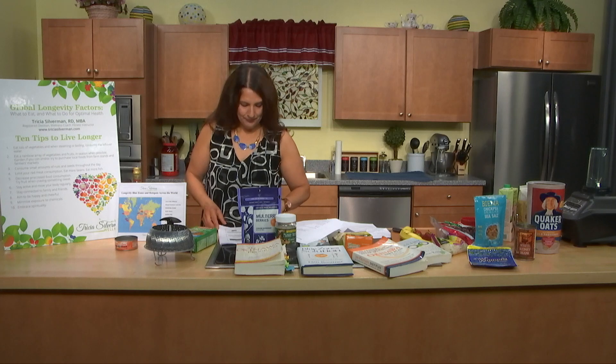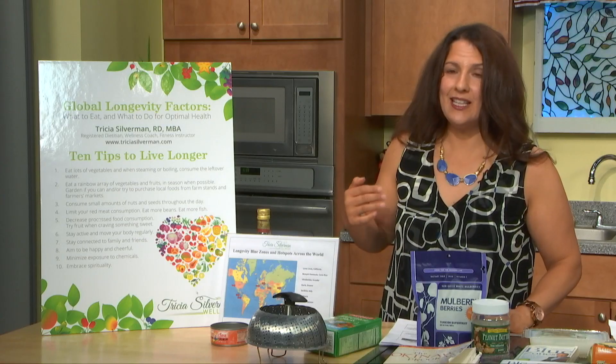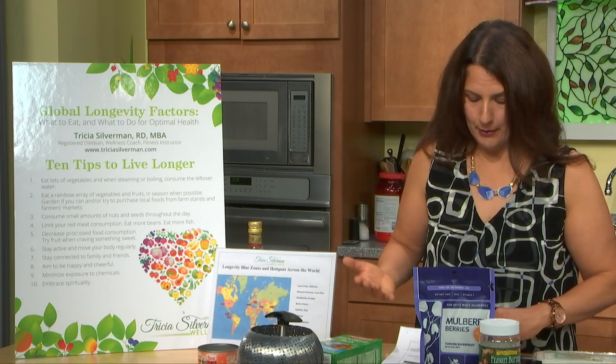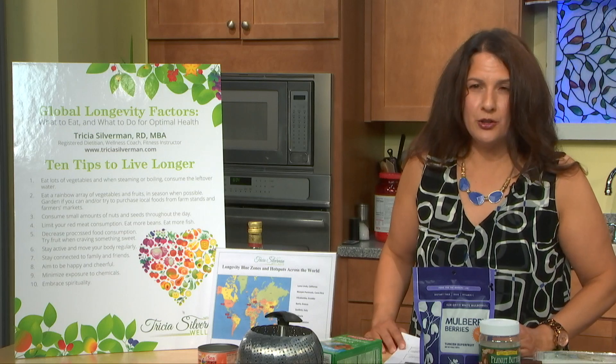Longevity factor number two is eat a rainbow array of fruits and vegetables, and eat them locally and in season when possible. Shop for a rainbow at the supermarket — lots of colors in your produce — which helps you get in many phytochemicals, the plant chemicals that support a healthy body and mind. In New England, that means asparagus in spring, strawberries in June, various fruits and vegetables through summer, and the fall harvest.